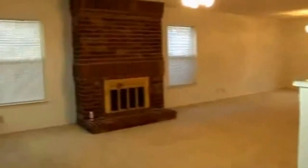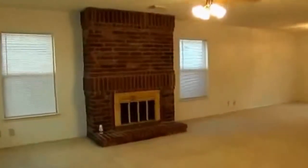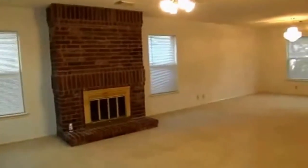There's a nice open living room area with a ceiling fan and a fireplace — looks like a wood-burning fireplace.